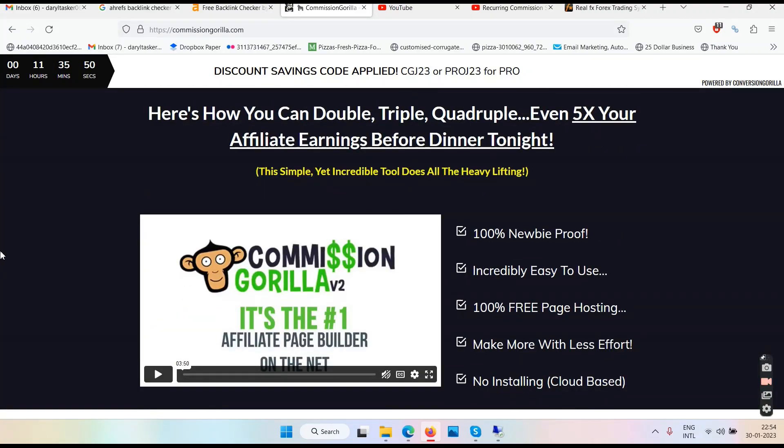I am the only marketer who has challenged and shattered this concept of bonuses, and I will take down this concept in the years to come. When you search 'Commission Gorilla review' on YouTube or Google, you are there to watch a review — you were not expecting someone to give you four or ten bonuses. You only wanted information relating to the product. That is what a review means.